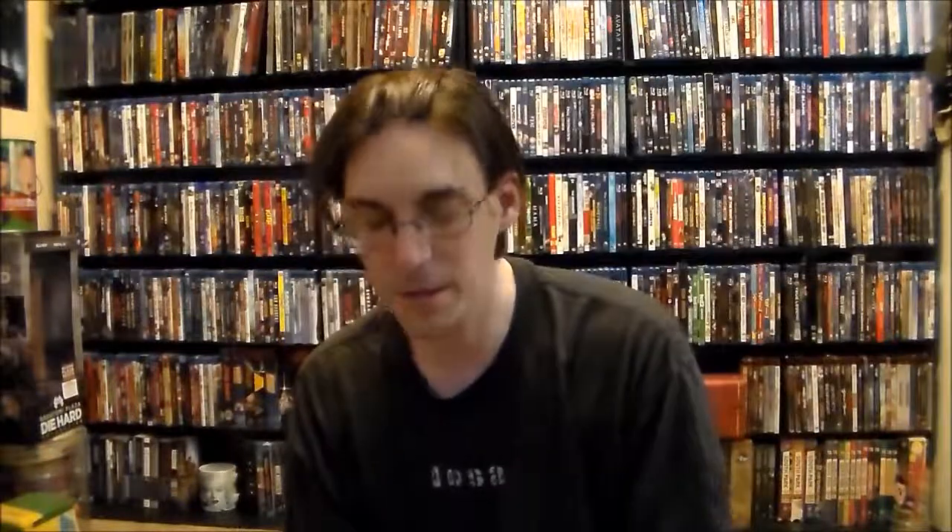Next, we have all three of the Maze Runner series. When they released 'Death Cure,' the last movie, they went ahead and released the other ones on steelbooks. Jonathan picked up all those. Got some really good art in them — I like them. There's Maze Runner, there's Scorch Trials, and then there's Death Cure. Death Cure also comes with a 24-page Origins comic book.